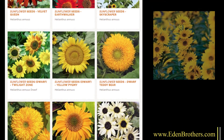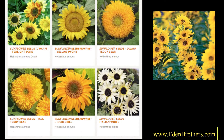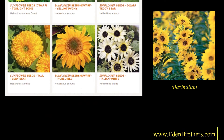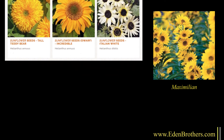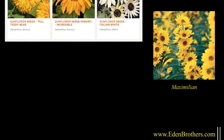We have over 40 choices in sunflower seeds and they're all annuals except for this one. The beautiful Maximilian sunflower is perennial. It's tall and it spreads rapidly so give it space — it grows up to eight feet with spikes of beautiful yellow blooms.